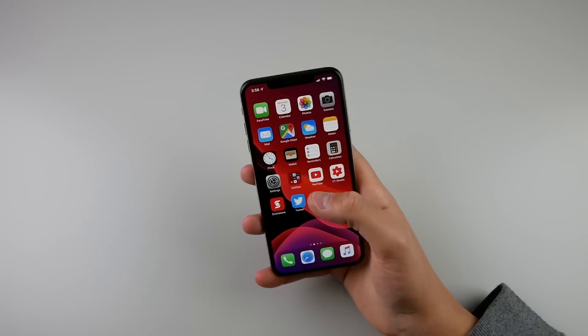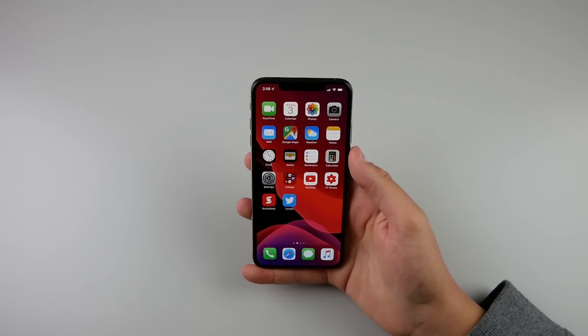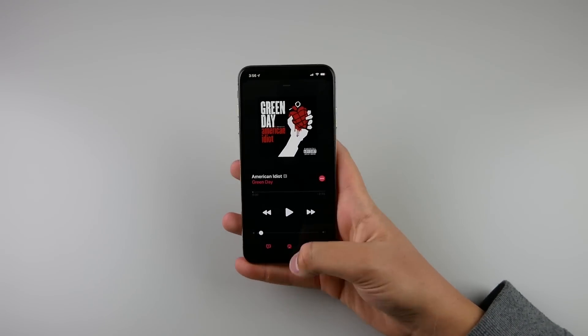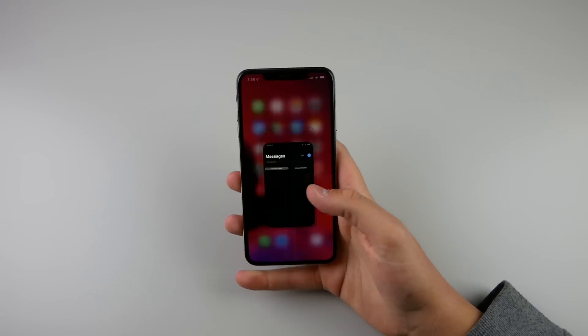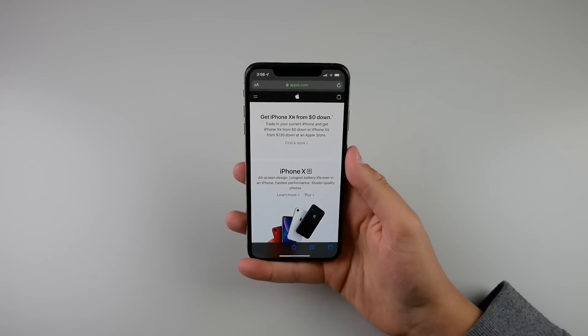Your wallpaper gets darker, your folders get darker, and your dock gets a little bit darker. This is system wide, so all the applications within iOS 13 also get dark — there's Music, there is Messages, and there is Safari. You can see the UI gets a bit darker on the top and bottom.